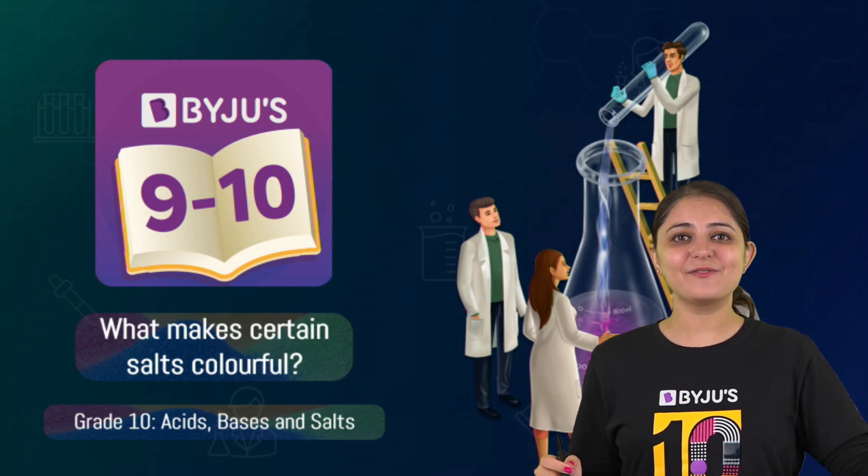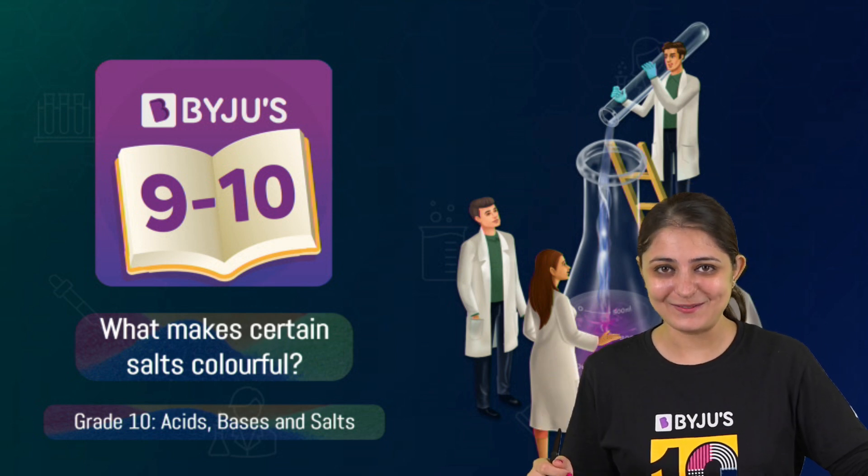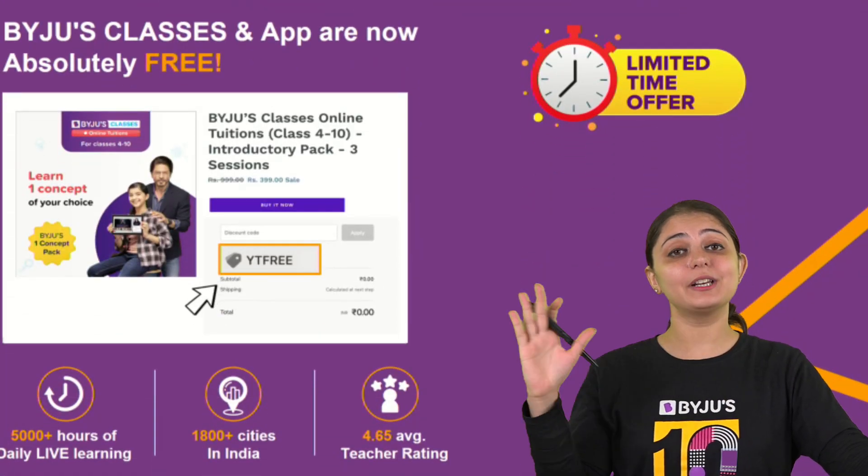Hey, I was just wondering what makes certain salts colorful. Let's find out!